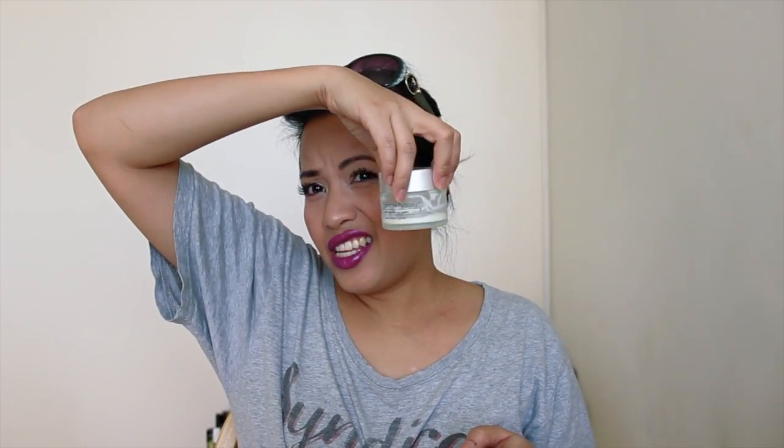So those are all my empties! I probably won't repurchase the Skin Doctor's cream — it's too pricey. I will definitely repurchase the mascaras and the Cetaphil. And all the food items I'll repurchase of course. Thanks for watching, bye!